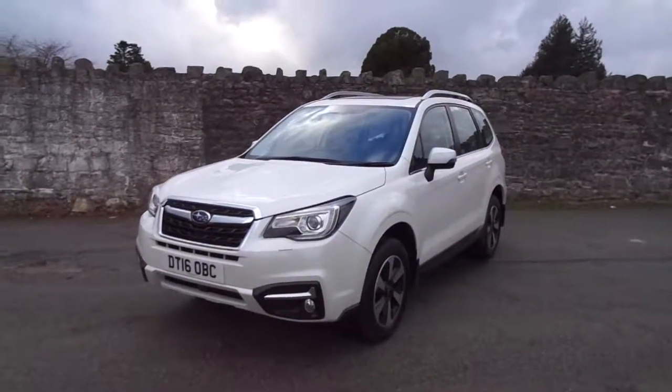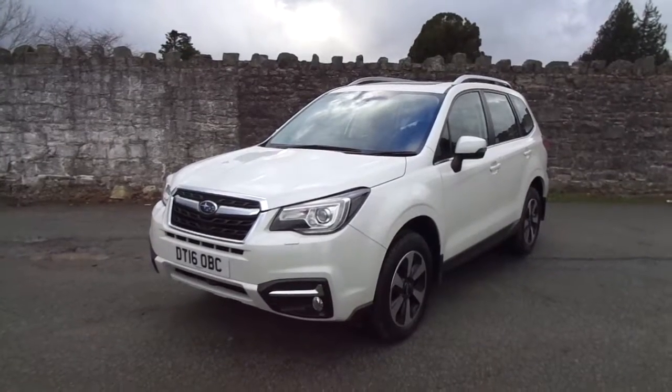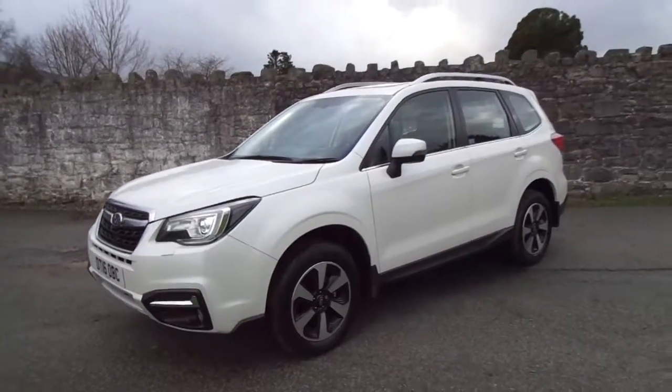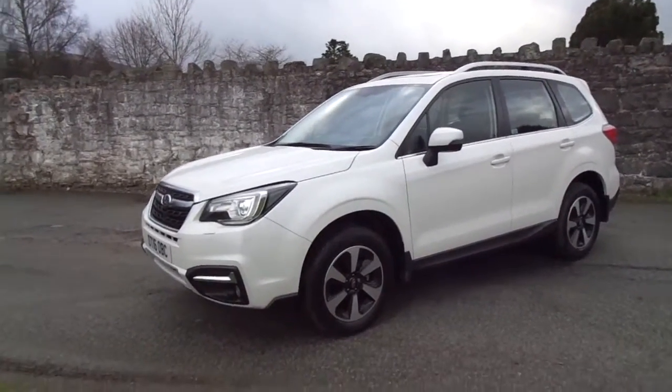Hello and welcome to JT Hughes. Today I'll be showing you round one of our used vehicles. This one is a Subaru Forester which comes on a 2016 plate and is very nicely kept — no scuffs or dents on the vehicle. Really, really nice vehicle.